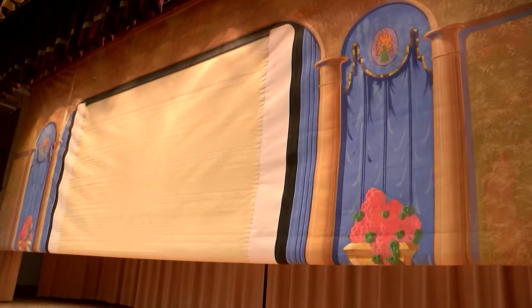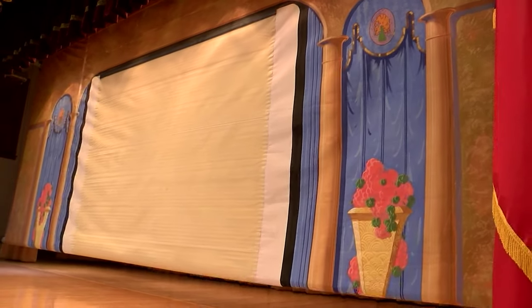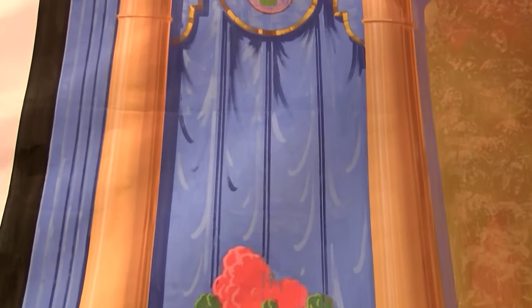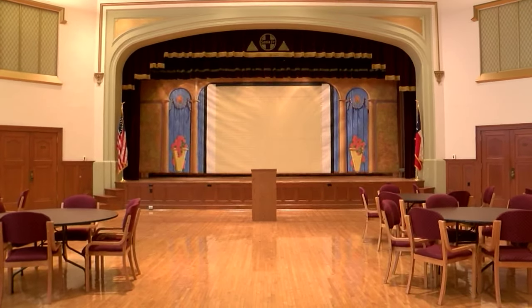Potter County Facilities Manager Mike Hedge shows us something original to the building in the auditorium. We have the original 1930 picture screen. I'm going to lower that for you to look at. The screen appears to be in pristine condition, hearkening back to a more romantic era. That right there shows where the old movie projection room was. They would project their movies out of there, their programs — any event that they had here, they would show them this picture screen.